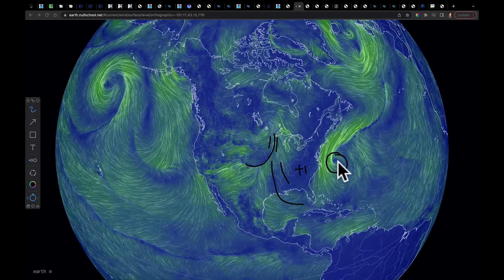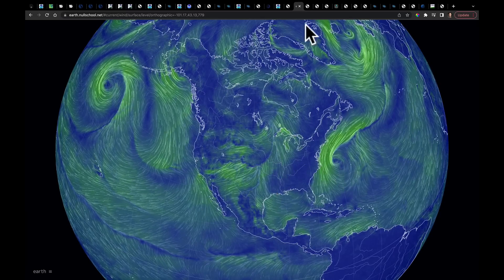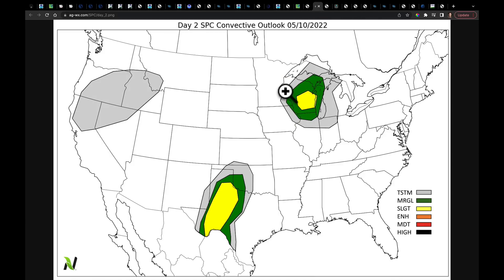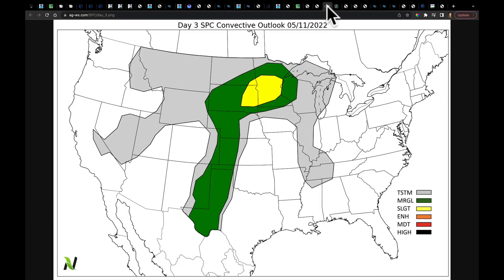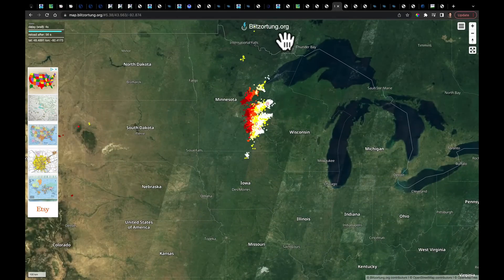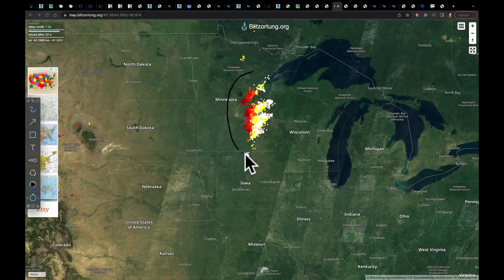Watch this low right there — that's the low that by the end of the week is going to meander in this direction. First, severe weather tonight in the region we've already identified. Tomorrow we're going to watch for this part of Wisconsin and also for storms to pop right down here in Texas. By the time we get into Wednesday, the next system has come out and it's going to put this area back under the gun for severe storms yet again. I was watching some lightning this afternoon — Blitzortung.org, one of my favorite sites. Lots and lots of active lightning in those storms unzipping there on that frontal boundary.